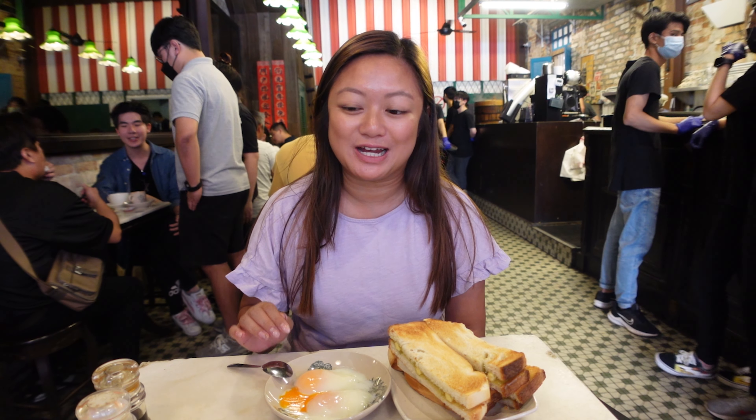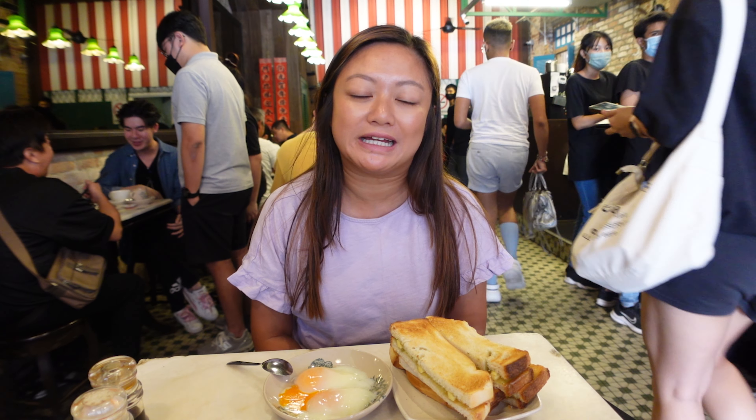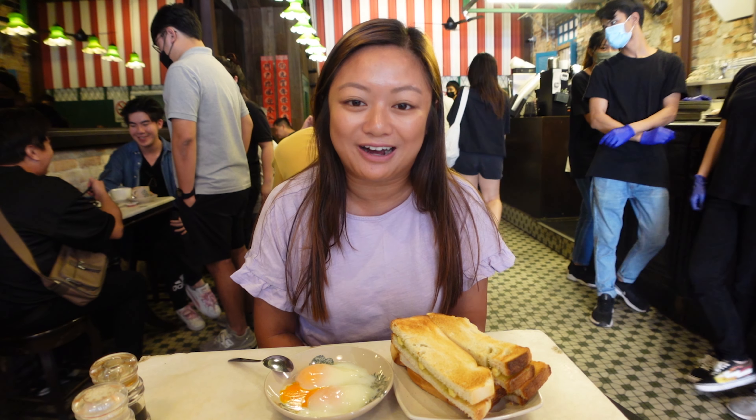For a quite late breakfast — it's very busy here — we've got the kaya toast with half-boiled eggs, and Dion's got the nasi lemak. We initially wanted to get the curry chicken, which is very popular here, but unfortunately it's sold out. Nonetheless, let's dig in!